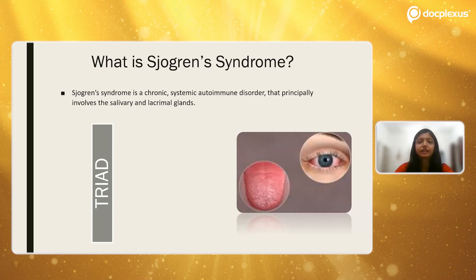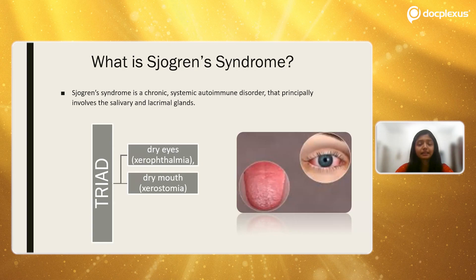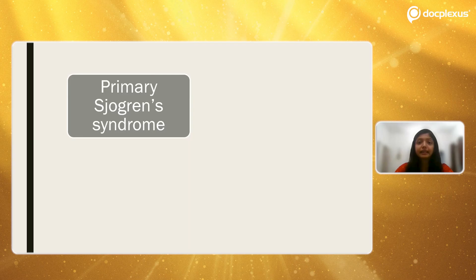Earlier, the diagnosis of Sjögren's syndrome was based on a triad of three clinical factors: first was dry eyes, which is xerophthalmia; second is dry mouth, which is xerostomia; and third was a systemic autoimmune disorder, specifically rheumatoid arthritis. However, now clinically rheumatoid arthritis can be seen in combination with many other systemic autoimmune disorders, so it is not limited only to rheumatoid arthritis. The main criteria for diagnosis still remain xerophthalmia and xerostomia.